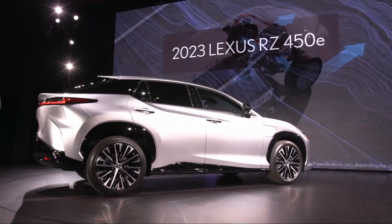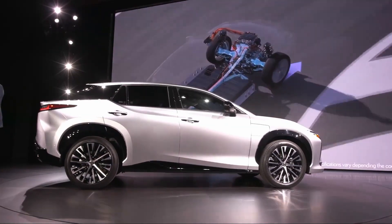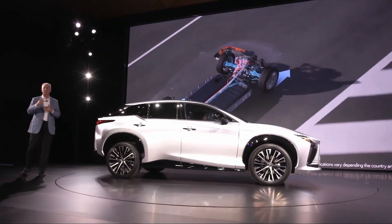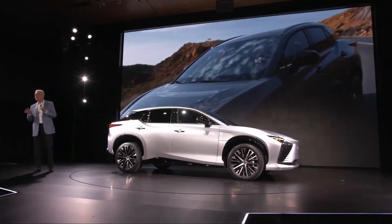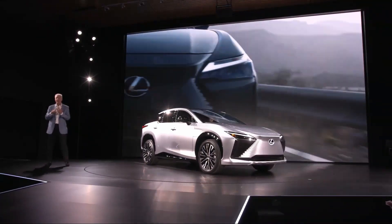The RZ integrates the Lexus Driving Signature and the all-new Direct4 technology. By freely distributing the drive force of the front and rear motors according to the vertical load, the RZ is able to respond in a quick, linear, and precise manner based on the driver's input. This allows the driver to feel confident under any driving situation, achieving an intuitive experience where the vehicle feels like a natural extension to your body.